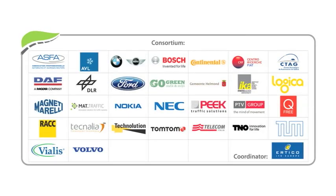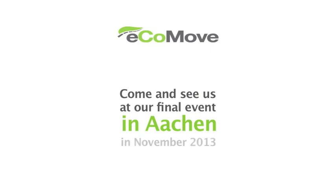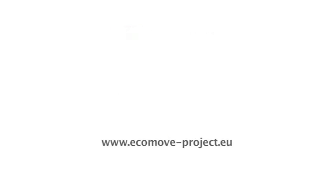Ecomove is co-financed by the European Union's 7th Framework programme. Come and see us at our final event in Aachen in November 2013. More information at ecomove-project.eu.